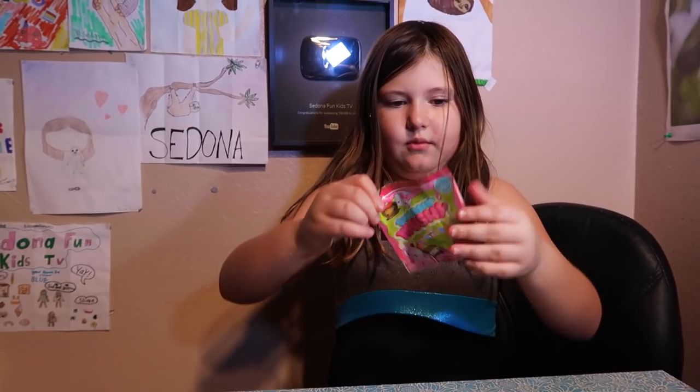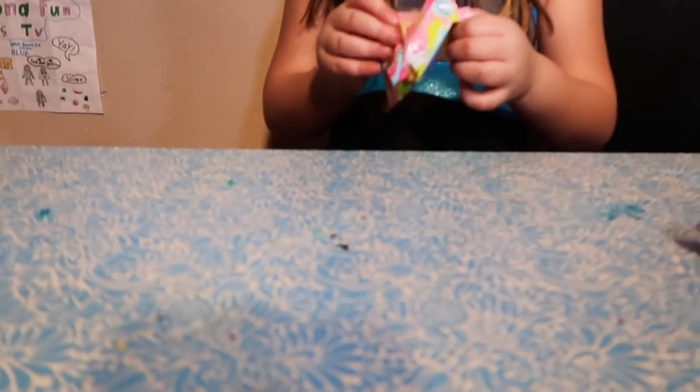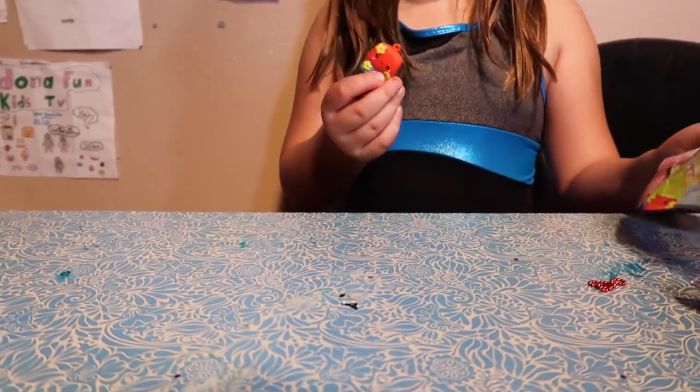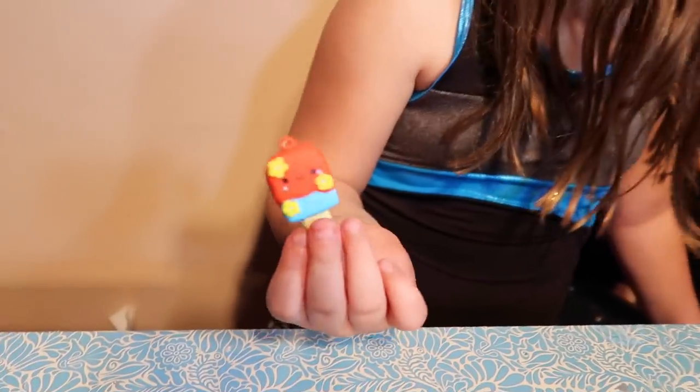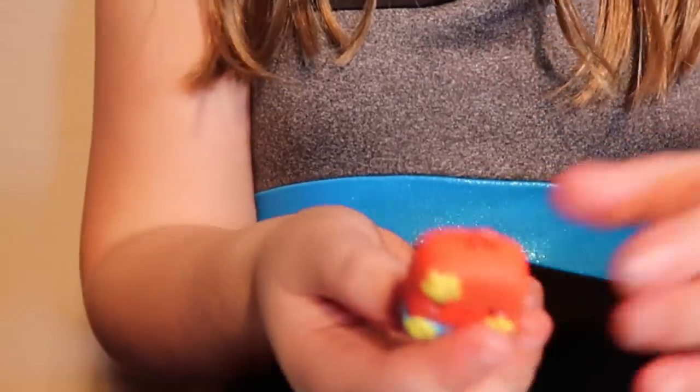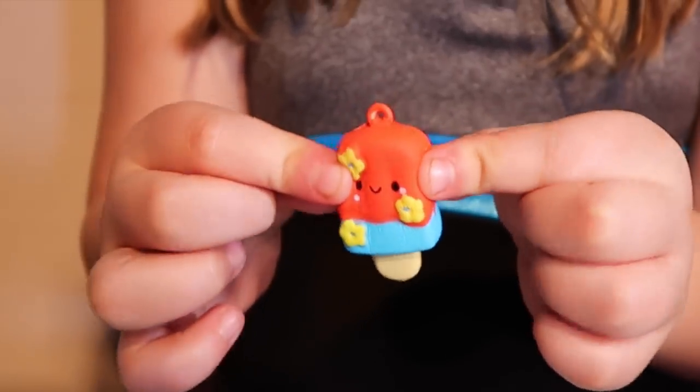I'm going to open one. Why don't they have tear strips? I made one. Tear strip. Yes! I got the ice cream! That was mine! You could have it. It smells so good. Like normal squishies. It's so tiny. So cute. I love it too.